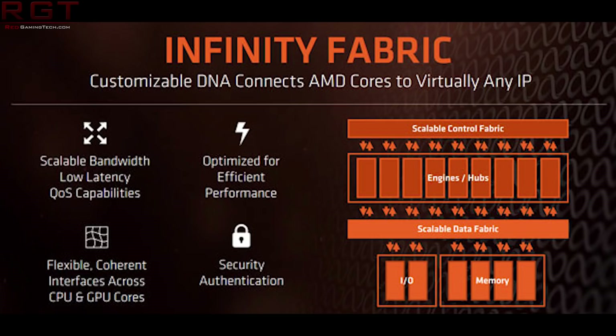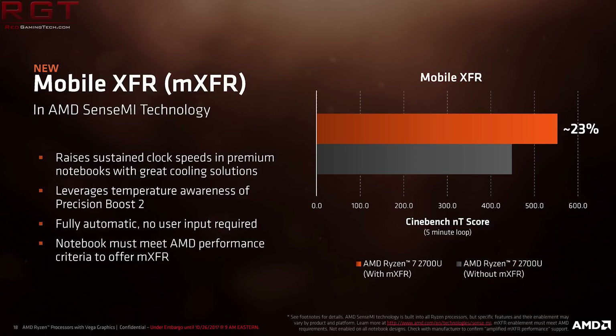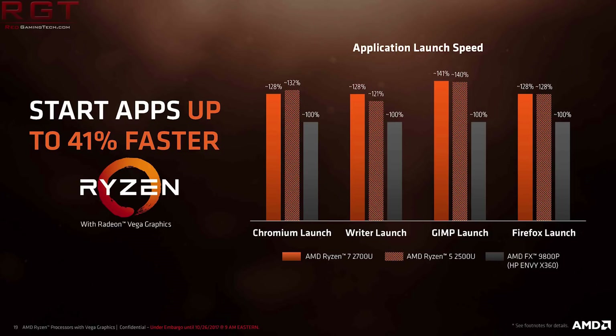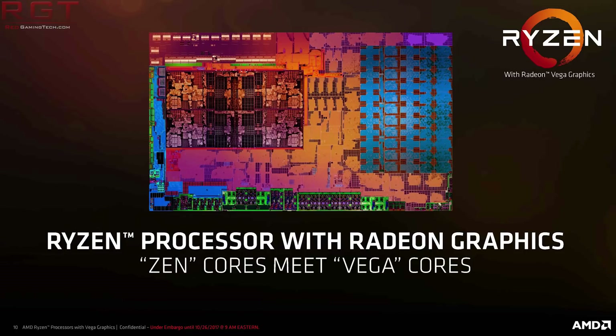It is a quad-core Zen CPU. For Ryzen 5 — the 2400G — it has a four-core, eight-thread CPU with a clock speed of 3.6 GHz with a boost of 3.9. Not too shabby at all. It also has 1.5 megabytes of L2 cache — that's 512 kilobytes per core — and four megs of shared L3 cache. The iGPU engine clock is set to 1250 MHz. It also has dual-channel DDR4 integrated memory controller support up to 64 gigabytes, supporting DDR4 2933 MHz memory.